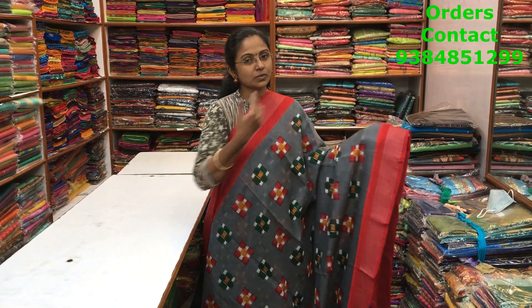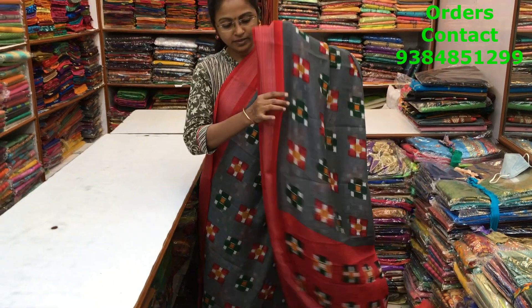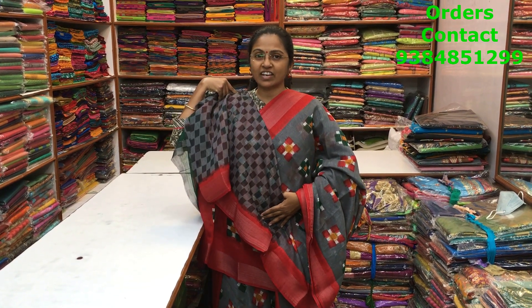A beautiful gray with red color combination mixed cotton variety with zari borders on both sides. A lovely ikat design running through the body. The pallu and blouse of the saree are shown here and the price of the saree is ₹700.